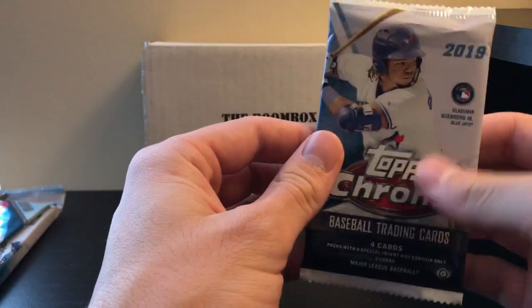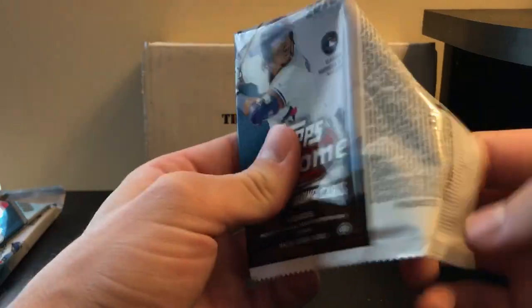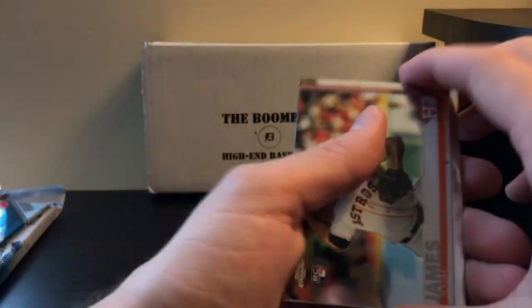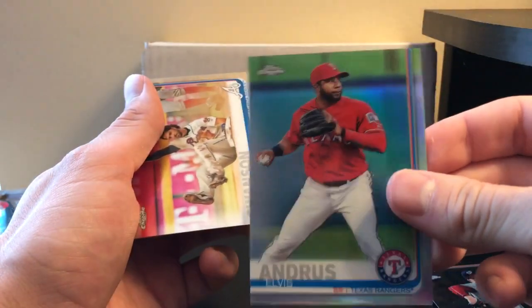Now for what I consider the better ones — Topps Chrome 2019 Hobby. There's a 1 in 12 chance, can't see it from out here. Let's see if we got anything. I believe that might be a refractor — it is. And Anthony Swanson.